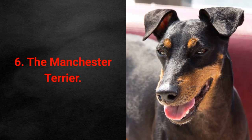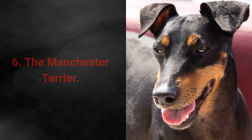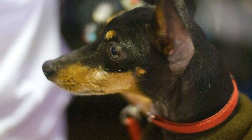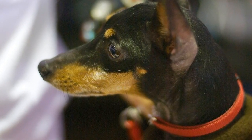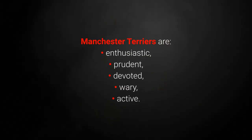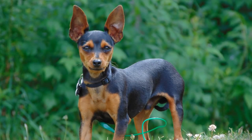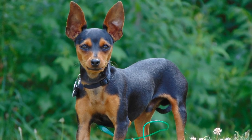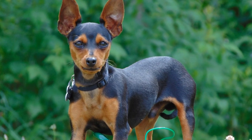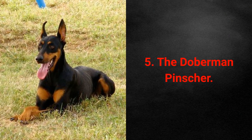Low-maintenance dog breed 6: The Manchester Terrier. The Manchester Terrier is an intelligent dog breed that's easy to groom and train, making it an excellent fit for this list. Manchester Terriers are enthusiastic, prudent, devoted, wary, and active. The only thing to keep track of is that they can sometimes get burned by the sun during hot summer months.